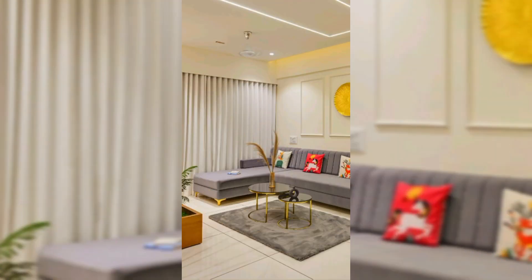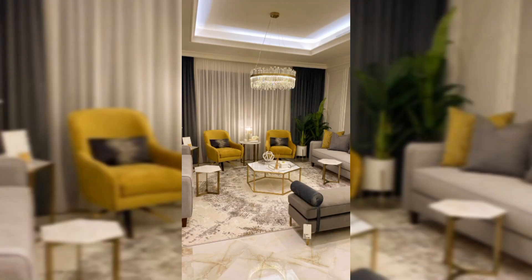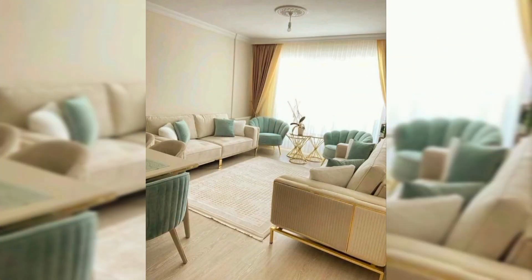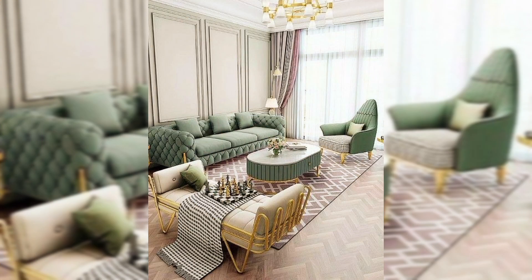Let's talk about space-saving marvels. In today's fast-paced world, maximizing space is crucial and designers are rising to the challenge. From foldable options to modular designs, these sofas are perfect for those with a keen eye for both form and function.